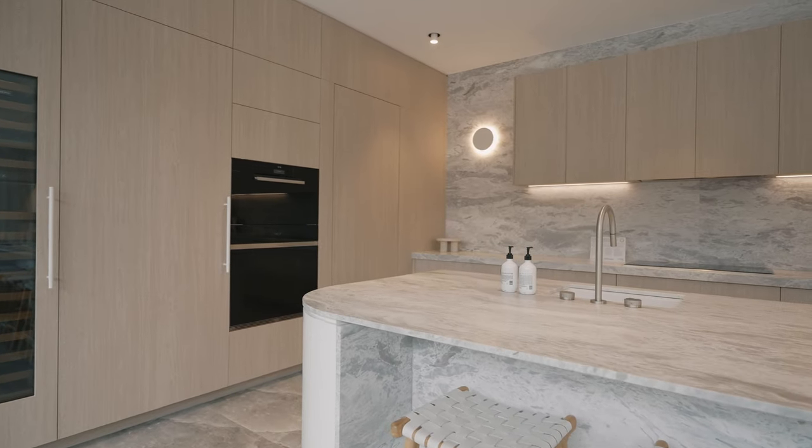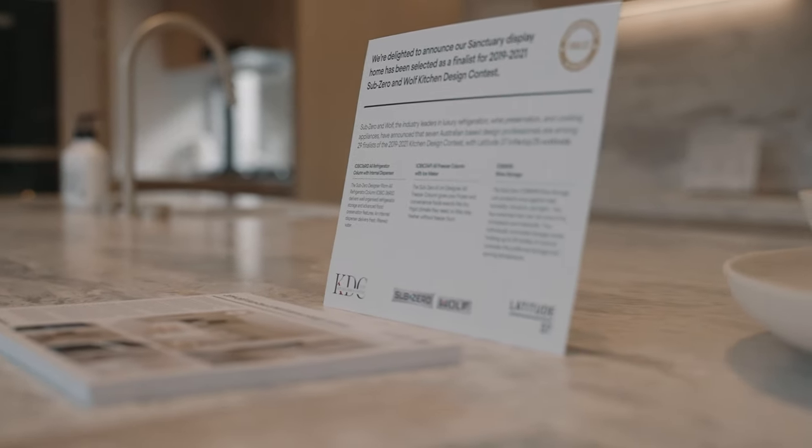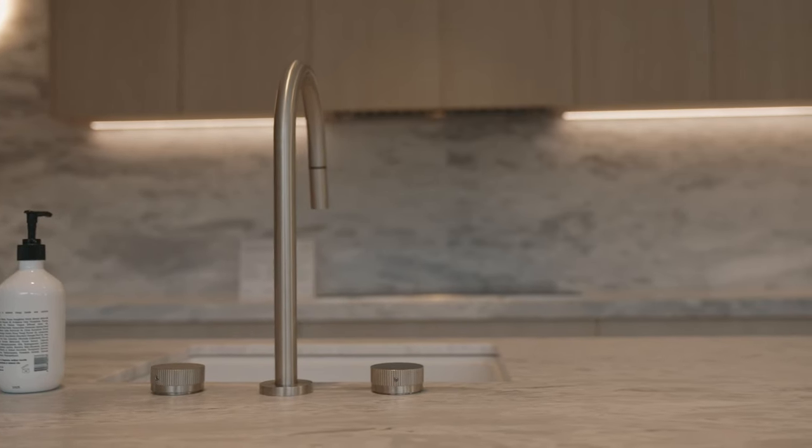We are excited to be shortlisted for the Sub-Zero Wolf Awards, which has our kitchen ranked in the top 2% worldwide out of 1,700 entrants.